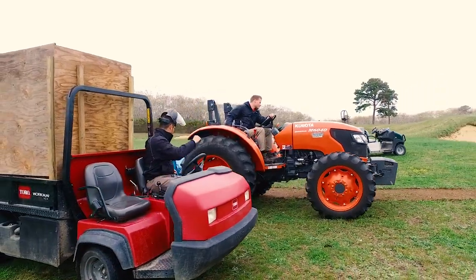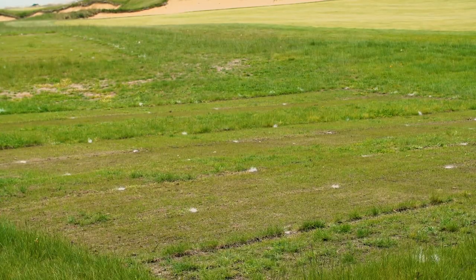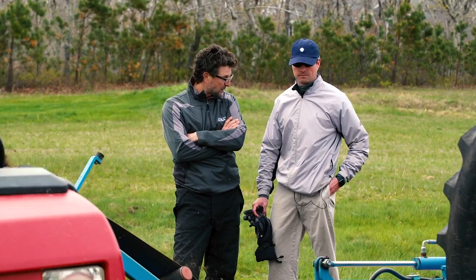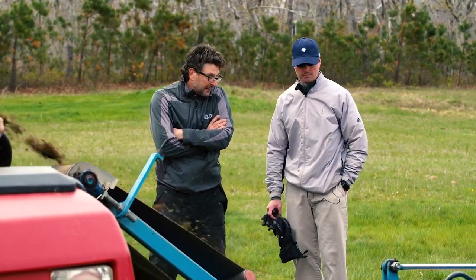The Vineyard Golf Club is as close as you're going to get to an organic golf course in the United States at this level of performance and expectations. They've struggled over the entire life of the club with the continued pressure that weeds put on the golf course. Eventually, with Jeff Carlson and Kevin's support, we were able to formulate a proposal to come and consider the harvesting of weed seeds from the surface of the soil.